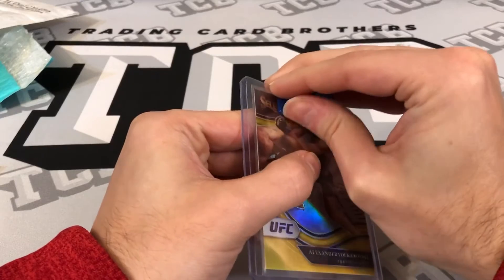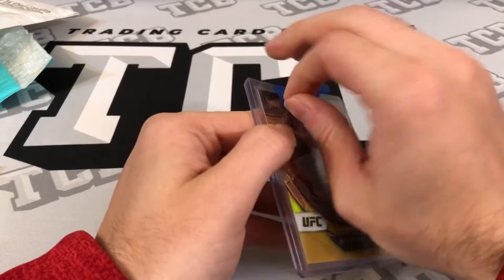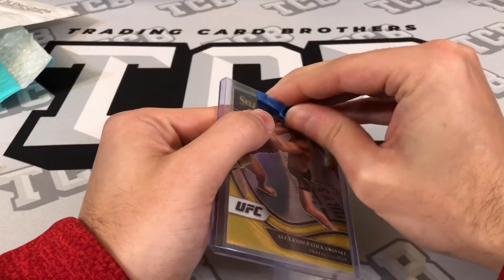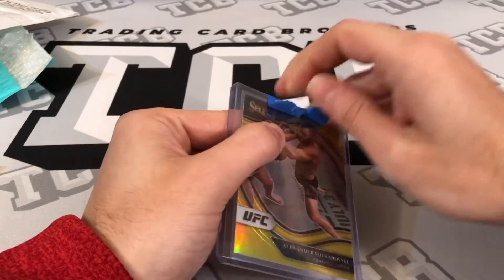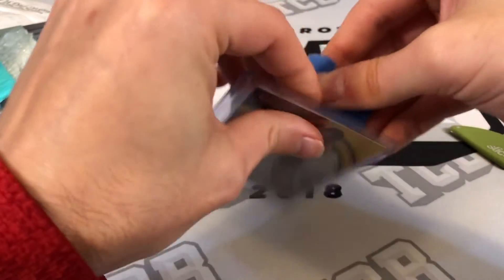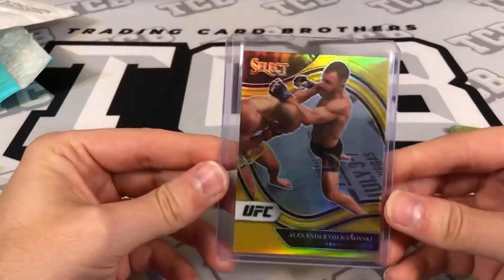I am severely against tape at the top of top loaders for this exact reason — just get a team bag. It is literally the easiest way, it does the exact same thing, it protects the card, and they're really not that expensive. One of the most frustrating things in the world is tape on top loaders.